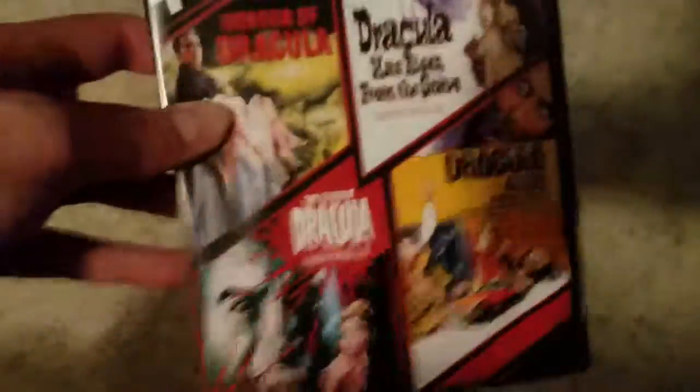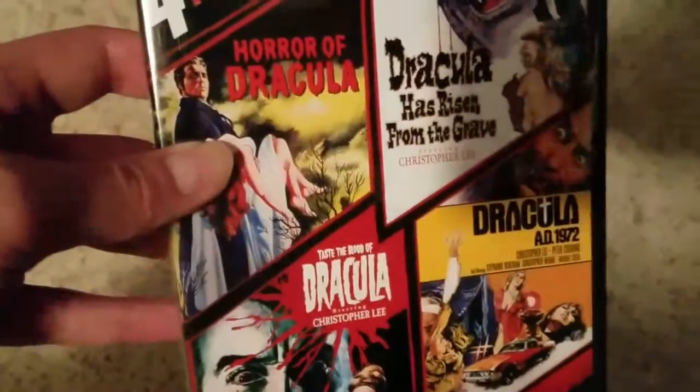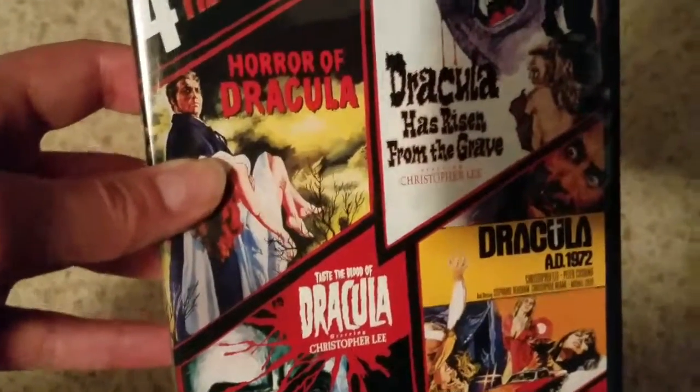You guys should really buy this — these are great movies. A lot of people are turned off because of how old these are, but just watch them. They're violent, they have some mature content, and they have great stories. They're all-around great movies, so I suggest watching them. See you later.